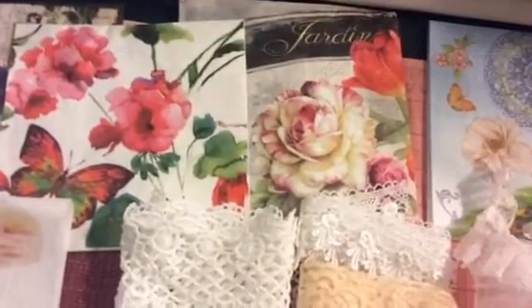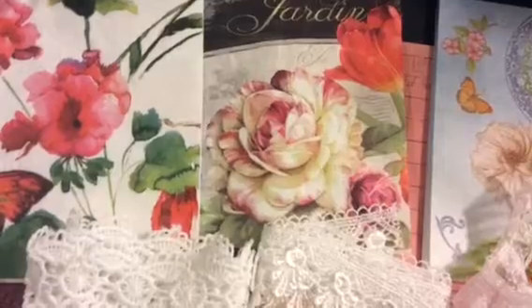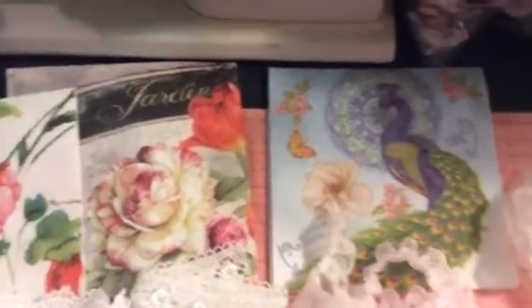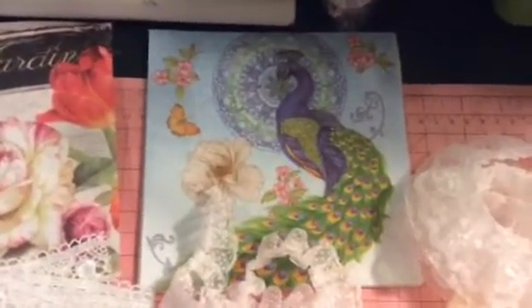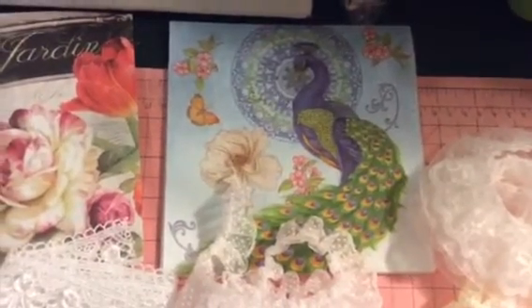This is a really beautiful napkin — look at this rose, it's absolutely gorgeous. And then, of course, another peacock. So there are quite a few napkins, really, really pretty.